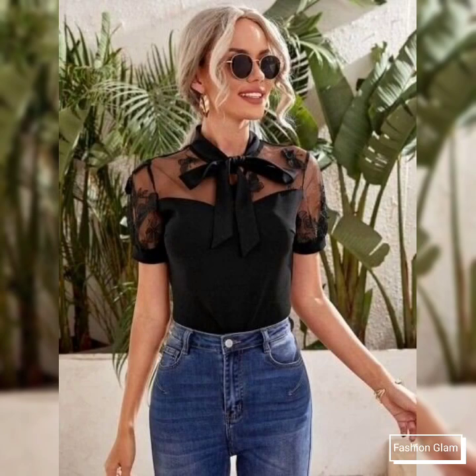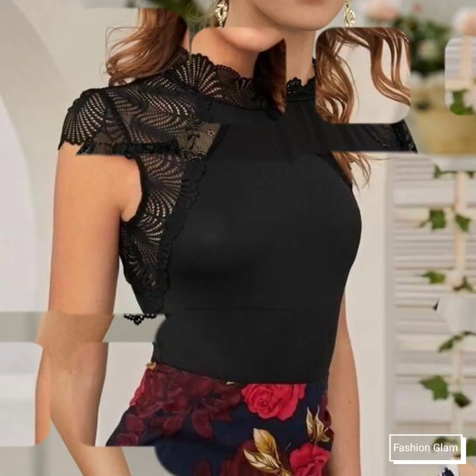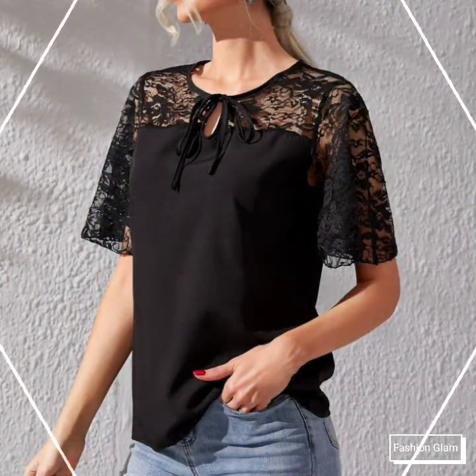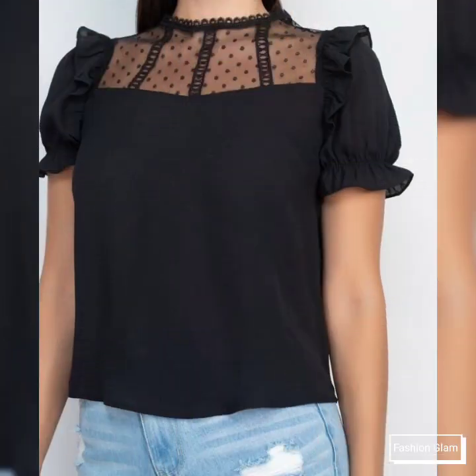I hope guys that you can come up with some really cool ideas from our videos and that you are going to love this awesome and beautiful collection. I hope that you love this stylish collection of different types of formal wear and evening party wear black blouse and top design ideas.